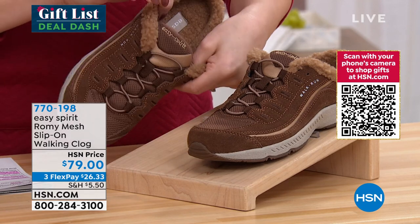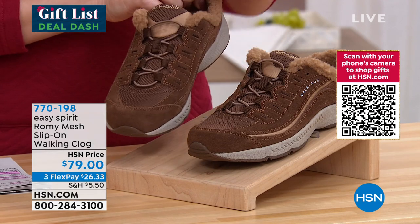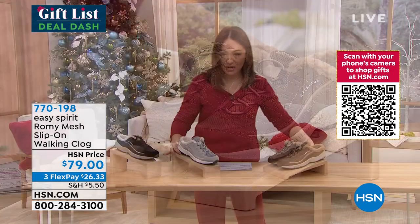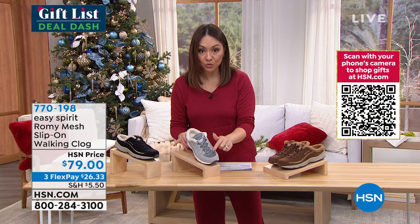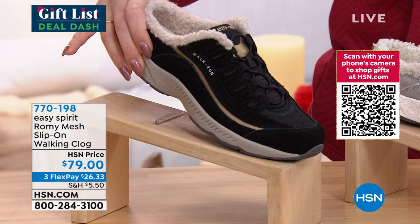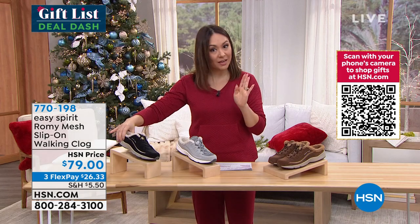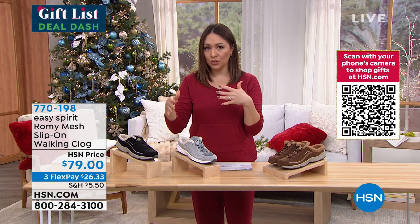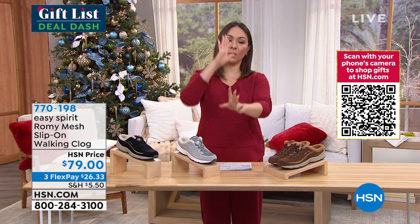Sizes are six through ten in half and whole sizes, 11 and 12 whole sizes only, medium and wide widths. Cindy, that medium and wide width option in any of the shoes we do — I know that has to be why a lot of people gravitate to Easy Spirit, to make sure we get just the right fit.